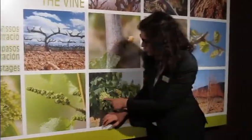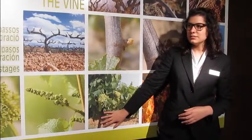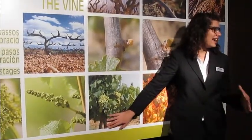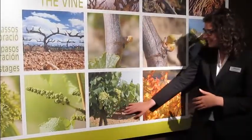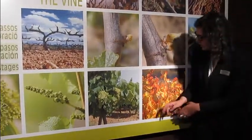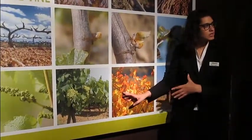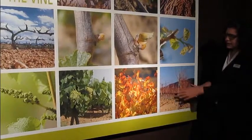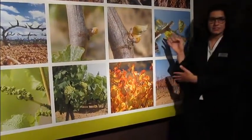Afterwards we will have the grapes. The harvest time begins at the end of August, through September, until the first week of October more or less. After the harvest time, the weather gets colder and colder, and then the leaves fall down.